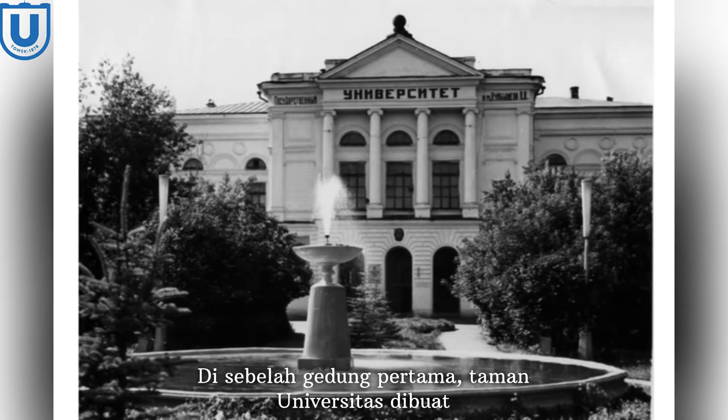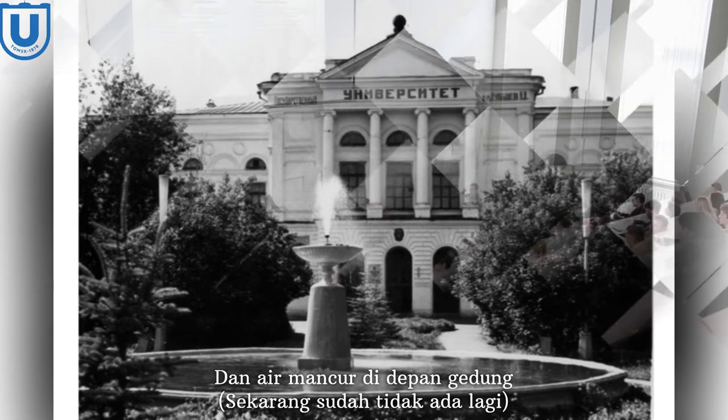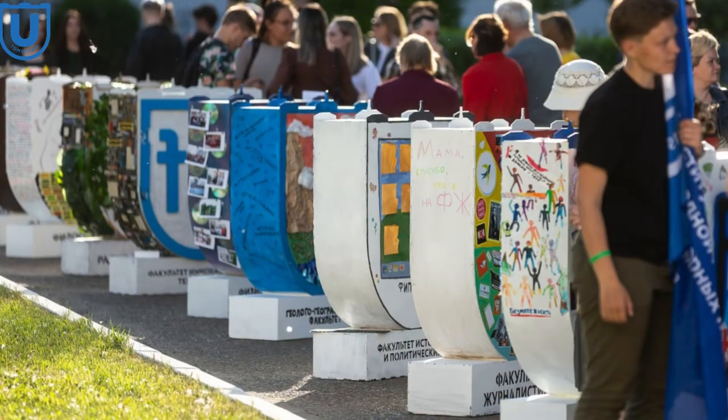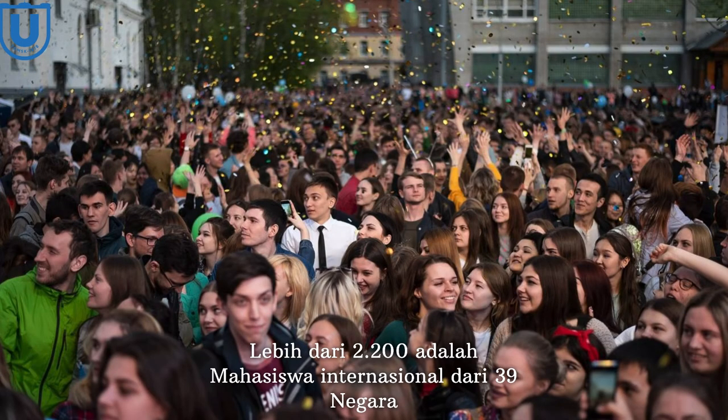Next to the first building, a university garden was created and a fountain was built in front of the building, though it's no longer there today. Today there are more than 20 faculties and institutes at Tomsk State University, about 24,000 students and postgraduates, and more than 2,200 international students from 39 countries.